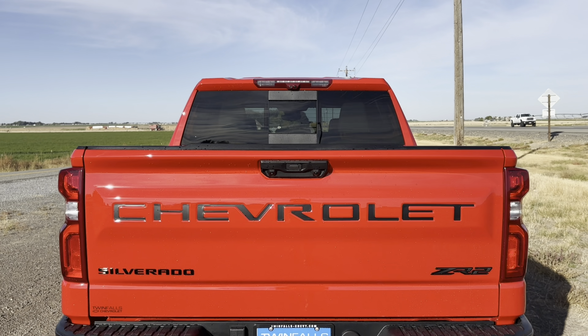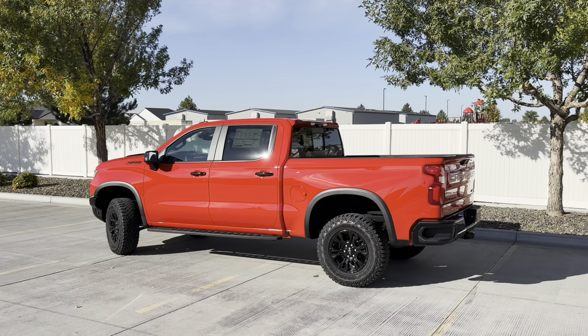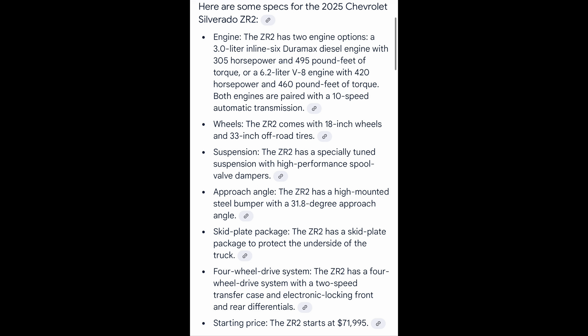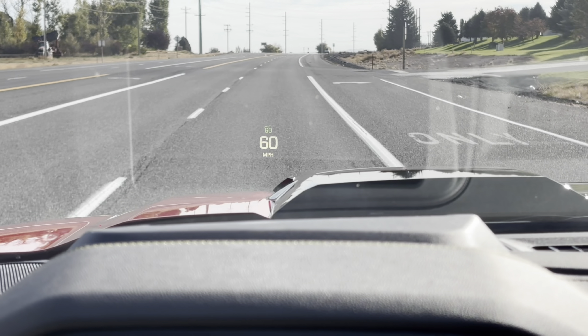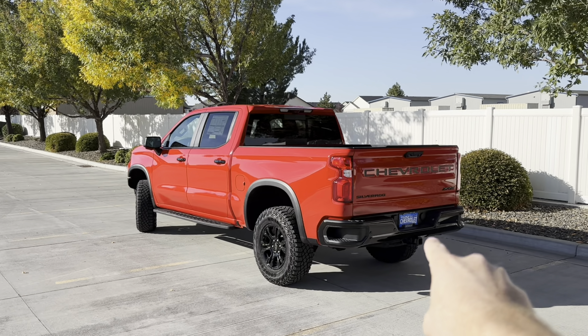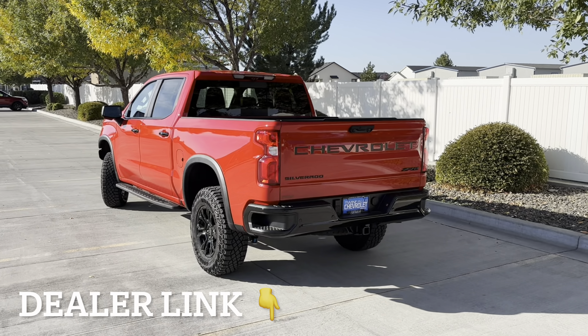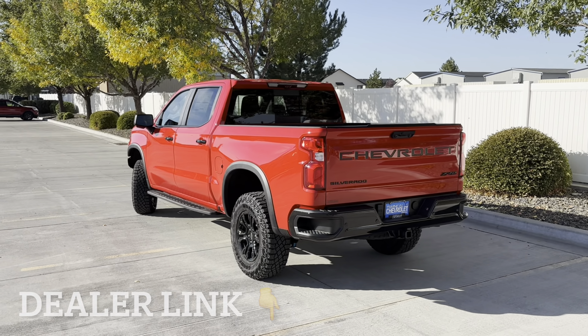Today I get to share the good, the bad, and the ugly of this brand new ZR2 Silverado to help you decide if it's the right vehicle for you. You can expect a walkaround, all the specs, initial driving impressions, zero to 60 on GPS, and final thoughts. Huge thanks to Twin Falls Chevy for lending me this one — they sell below MSRP and ship all over the country.